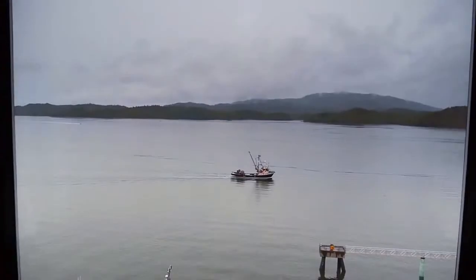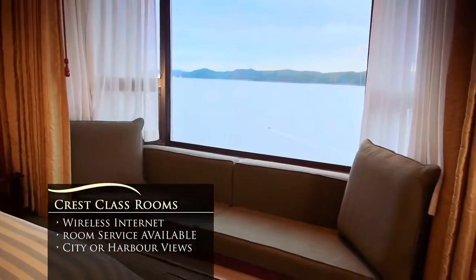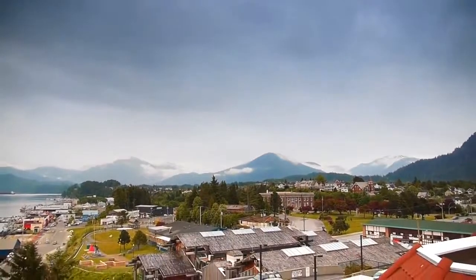Your comfort is paramount. Our popular Crest classrooms include king or queen sized pillow top beds, cozy window seats, Aveda products, and more. In addition to a view of the harbour, we offer city and mountain view rooms with similar amenities.